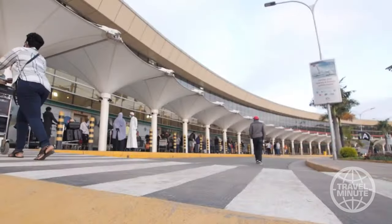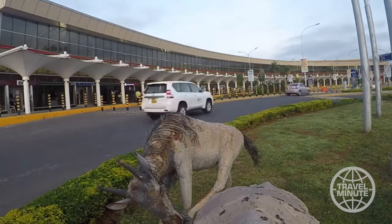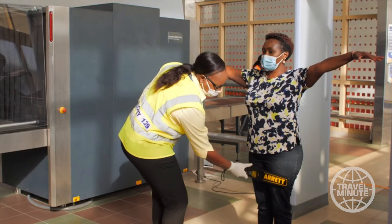Here are a couple travel tips when you're passing through Kenya's International Airport in Nairobi. First off, get there early. You never know what the lines will be like, especially now during COVID.